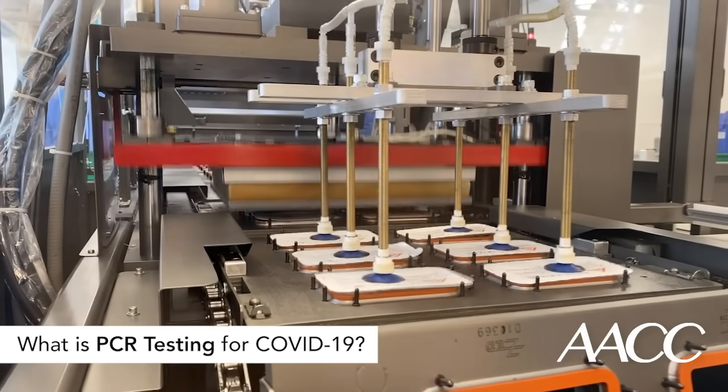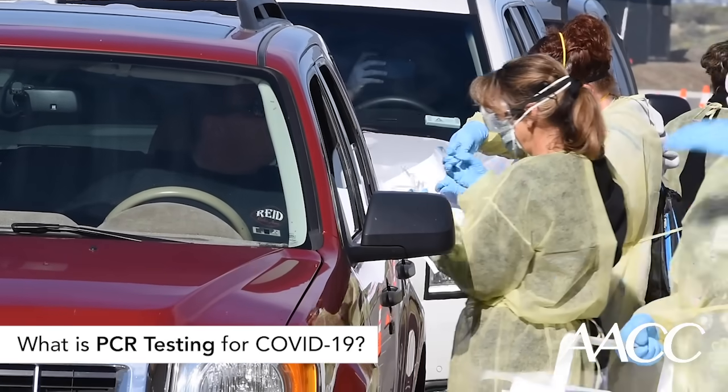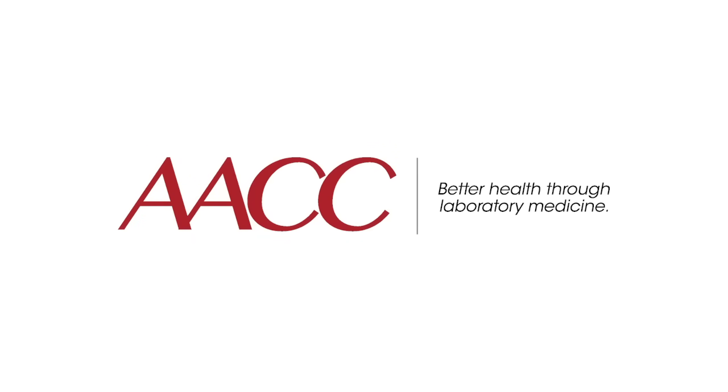Now that the production of these tests has ramped up further, rapid corona testing centers for the general public are starting to open in several states across the U.S.